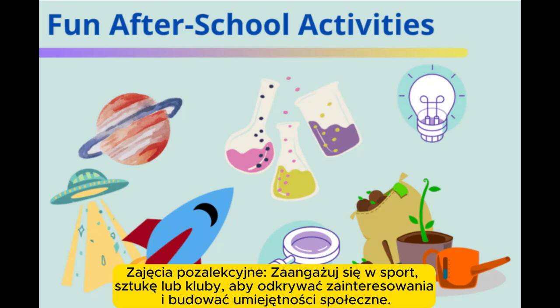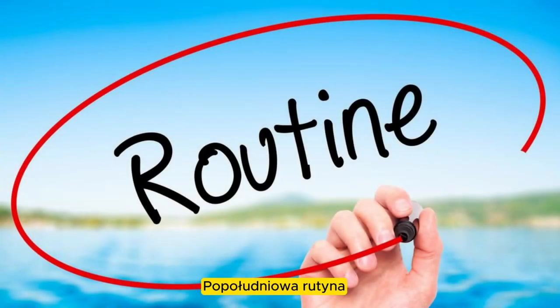Extracurricular activities. Engage in sports, arts, or clubs to explore interests and build social skills. Afternoon routine.